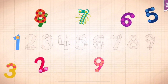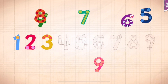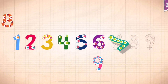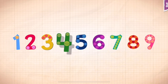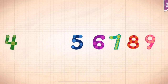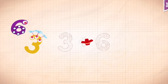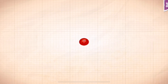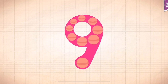One, two, three, four, five, six, seven, eight, nine. One, two, three, four, five, six, seven, eight, nine. Three plus six equals nine. Touch the monster's eyes to wake it up.